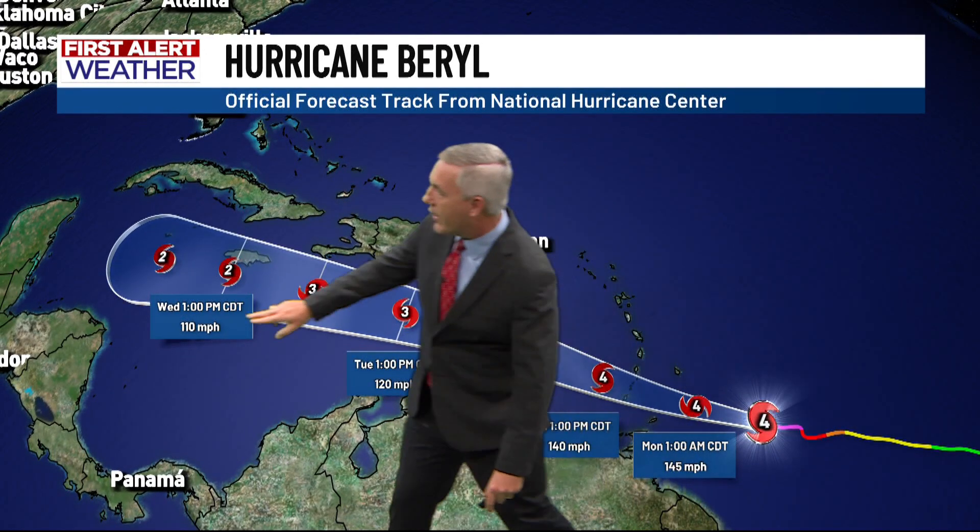Then, heading into Tuesday, this storm system will move south of Puerto Rico and south of the Dominican Republic. By Wednesday it could make an impact on Jamaica as a category two storm.